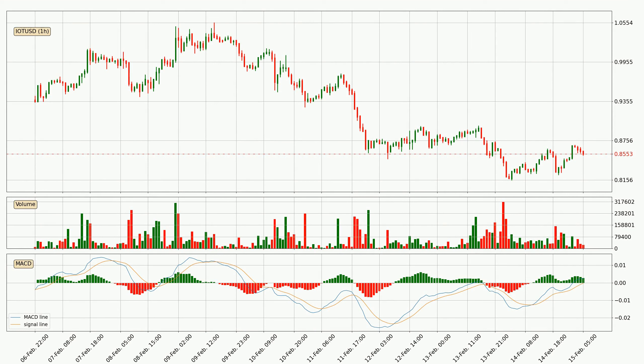Moving to the hourly MACD, the MACD line is above the signal line, which shows that the current trend is on the upside. But according to the MACD histogram, we can see that the momentum is going down.